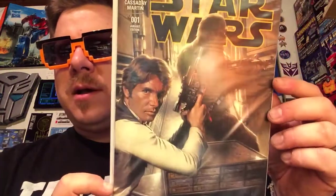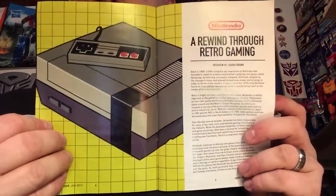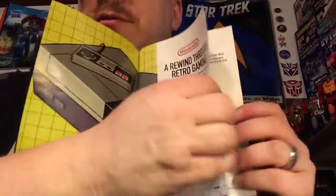And we have a Star Wars comic — loot crate exclusive zero zero one variant edition, Han Solo and Chewbacca on the front. Excellent! And of course the loot crate book this month — the rewind theme. We got pictures from previous months, rewinding through retro gaming.